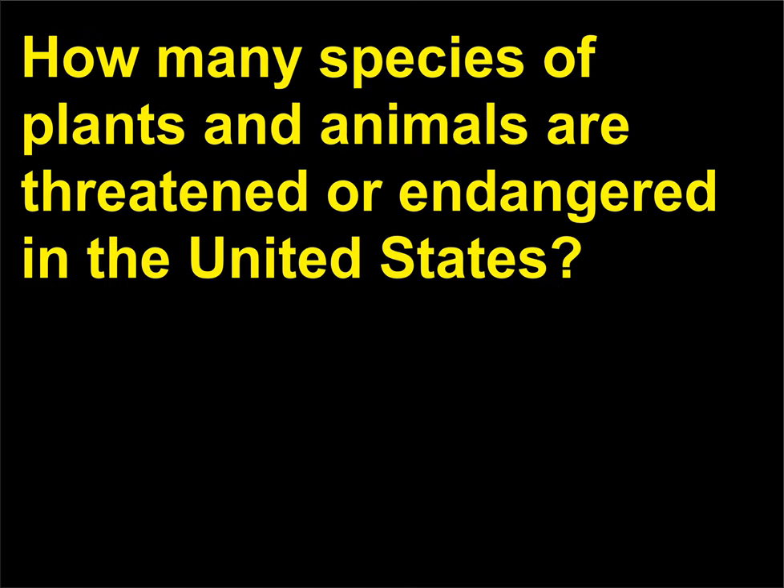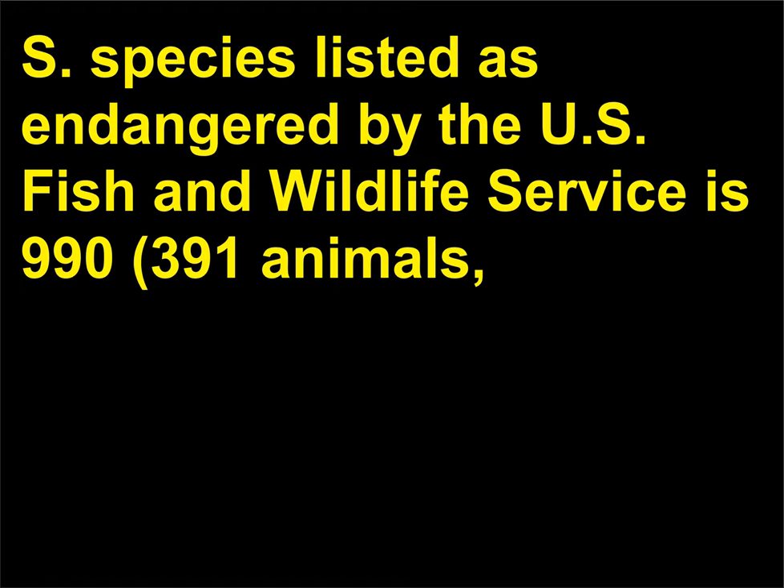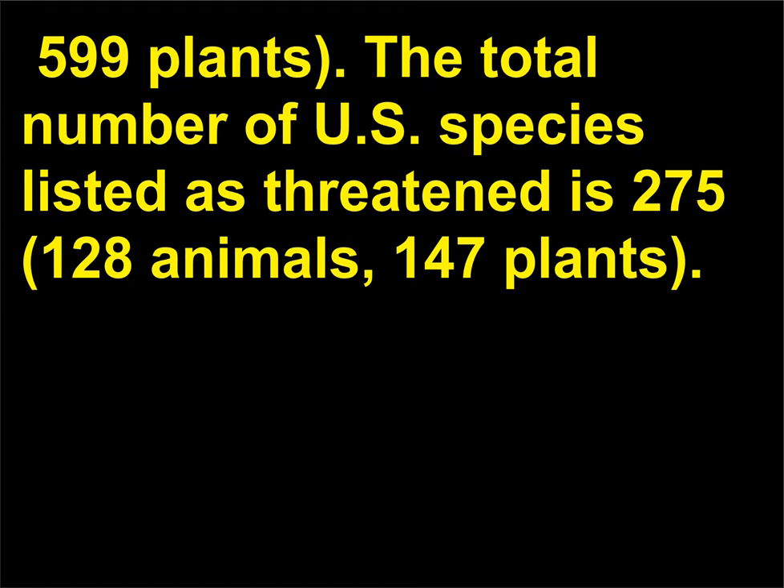How many species of plants and animals are threatened or endangered in the United States? The total number of U.S. species listed as endangered by the U.S. Fish and Wildlife Service is 990: 391 animals and 599 plants. The total number of U.S. species listed as threatened is 275: 128 animals and 147 plants.